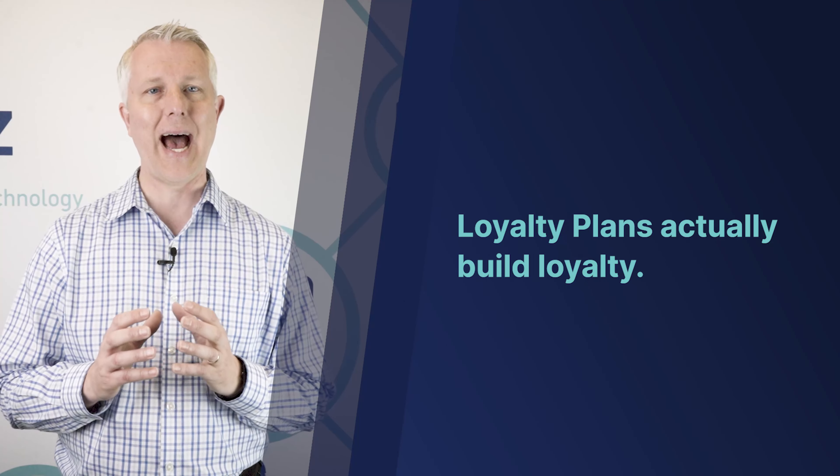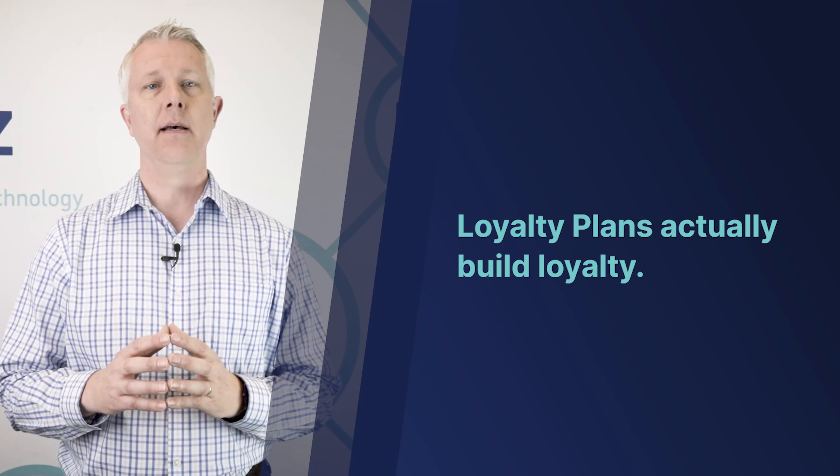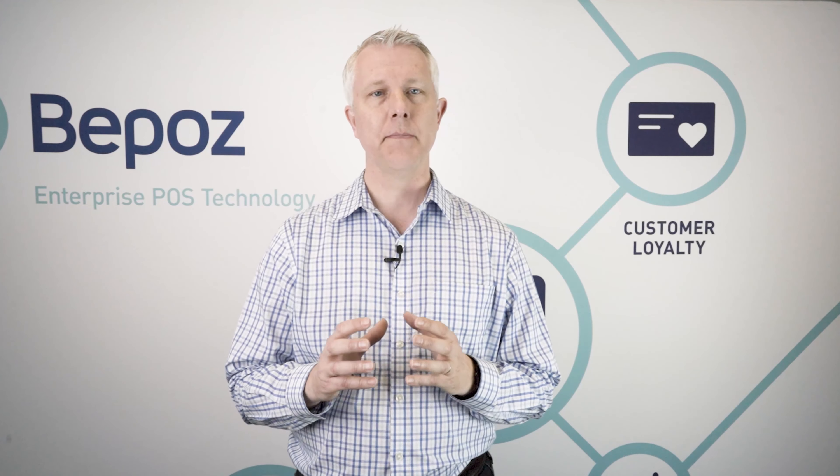If you do the studies and a little bit of research, you're going to find that loyalty plans actually build loyalty. We get some customers who are suspicious that it's actually going to help, but when properly implemented they will help you build and increase your business. They will definitely contribute to the bottom line. This is not just free stuff you're giving away — you're actually increasing your business more than the stuff you give away. It will work every time.